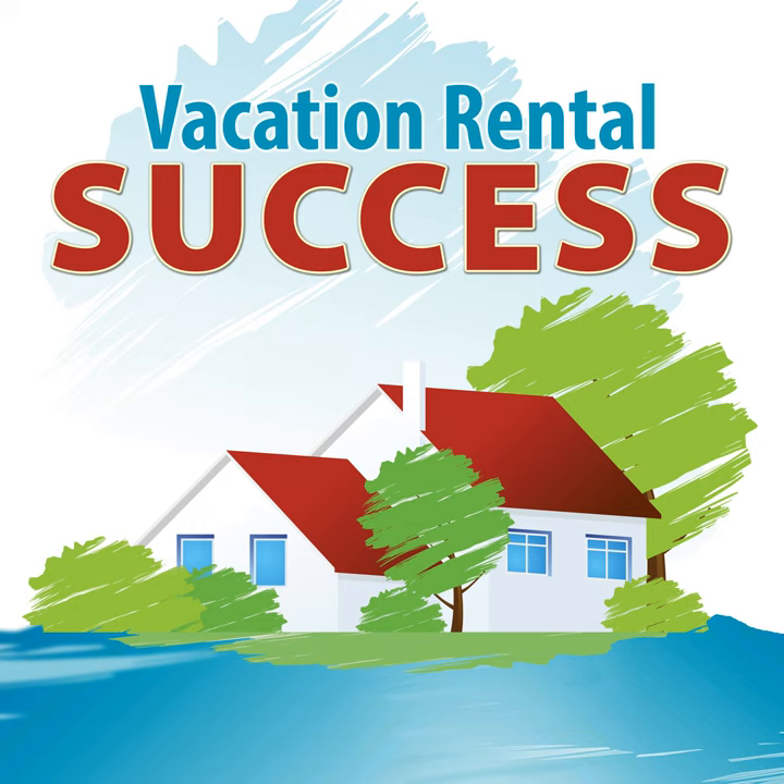You're listening to the Vacation Rental Success Podcast. This episode is brought to you by the Vacation Rental Formula's own Virtual Vendor Showcase — a virtual online exhibitor hall giving you the opportunity to browse products and services that may be of value to you and your business, with video testimonials from people who have used them. Head across to vacationrentalformula.com/VVS to find out more.